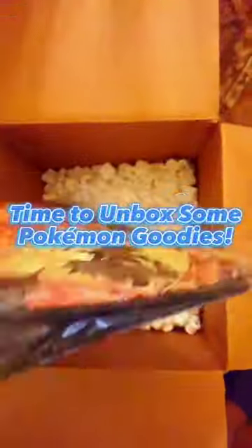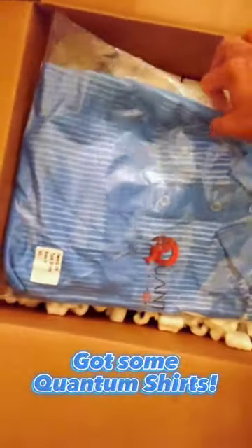I just got a massive haul of Pokémon products from Quantum. So of course, I had to go ahead and open up this beautiful box, which includes these Quantum t-shirts.